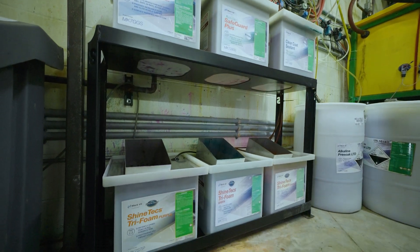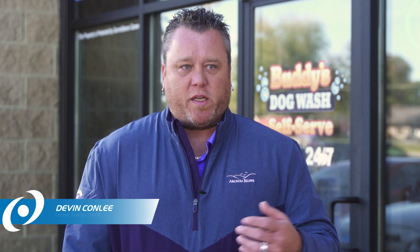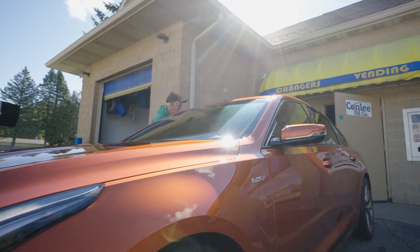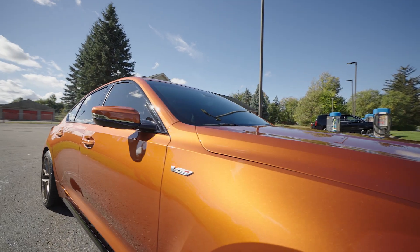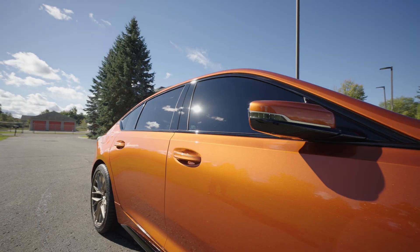I run an array of chemicals from drying agents to triple shine, and the newest thing that has been added to my line is the graphic guard with graphene in it. You're always looking for that shine, that clearness, that glare inside your paint job, and it seems like graphene just brings that out of the vehicles.